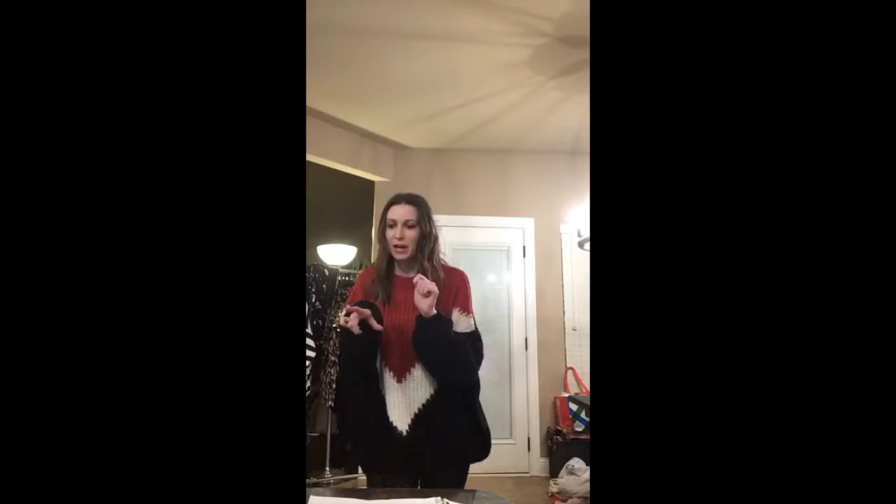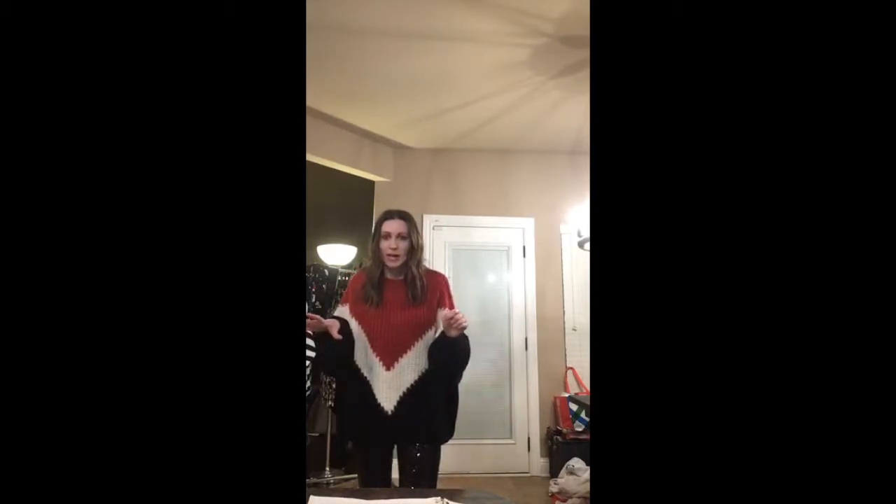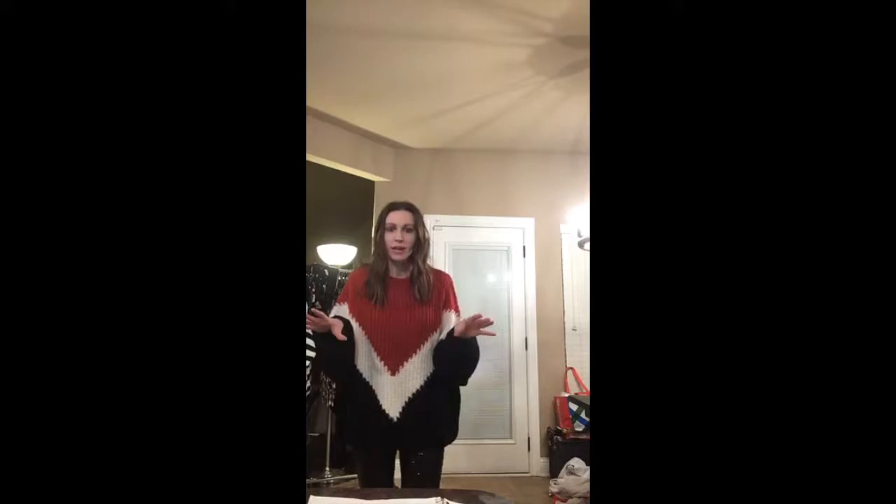I'm live on Facebook and Instagram, so sorry if I'm not looking at you depending on what you're on. It looks like the connection is a lot better than the last time I tried this. Hi Taylor, hi Ronnie — is the lighting better? I think it looks better.